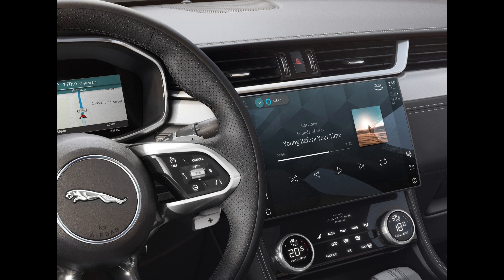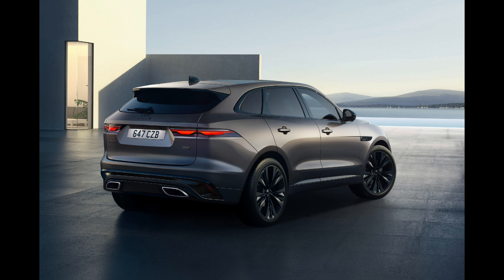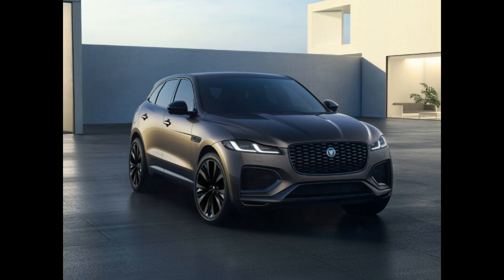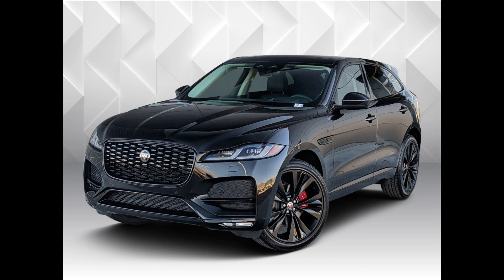The trade-off for the regular F-Pace's fun-to-drive demeanor is a firm ride that might not suit everyone. The cabin is appropriately posh, with quality materials throughout and modern tech smartly integrated into the design. A large touchscreen infotainment system sits above the dash and runs Jaguar's latest software. Too bad it's a work in progress and is plagued by some bugs. While those small issues make it a harder sell versus more polished rivals, the 2023 F-Pace's driving verve is charming enough to outweigh those demerits.